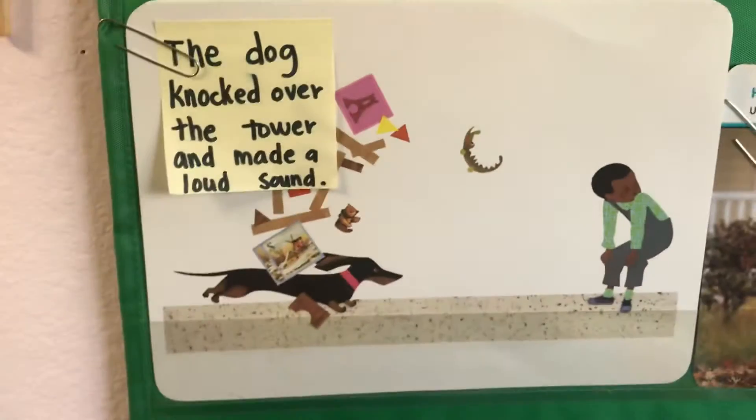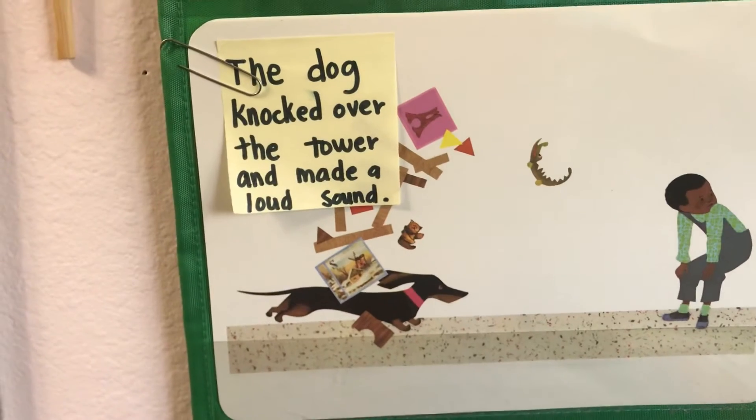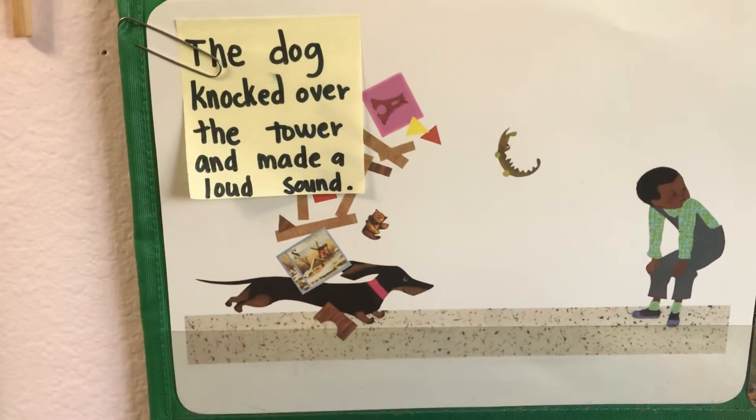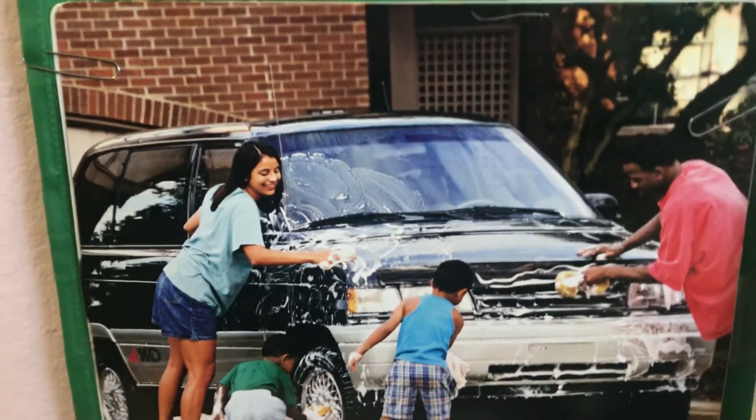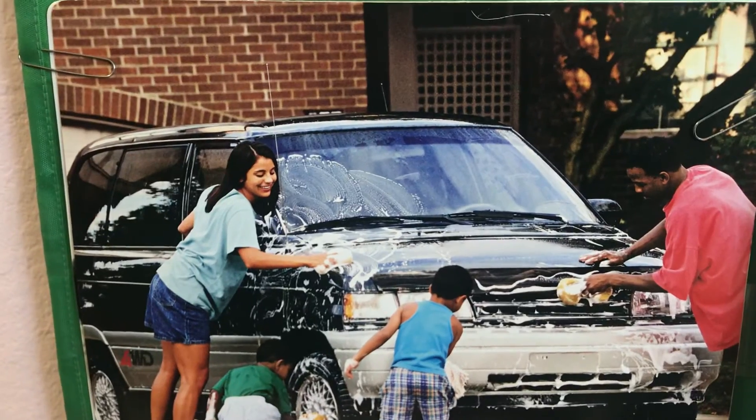We will be doing two stories this week for our read alouds. We have a story about a little boy who gets a new sister, and the other story will be about chores we do with our family, or how to help our family.